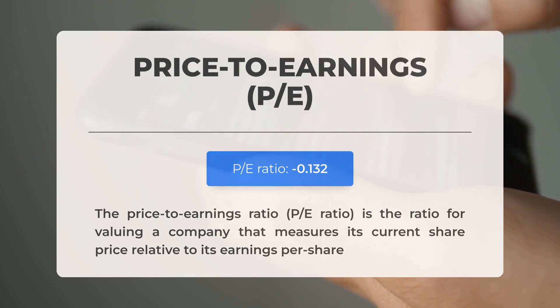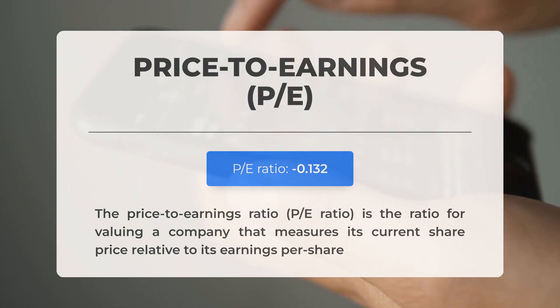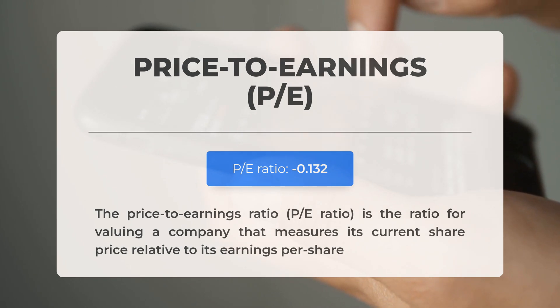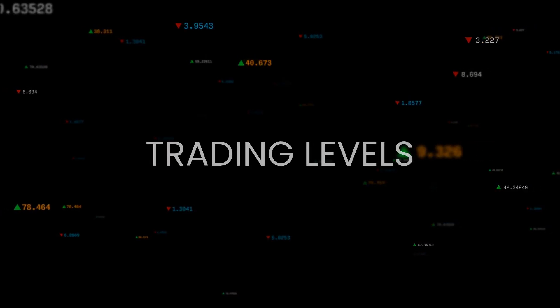Before diving into potential trading levels, let's cover some essential fundamental data. The Price-to-Earnings (PE) Ratio measures a company's current share price in relation to its earnings per share. A negative PE ratio indicates the company is experiencing negative earnings or losing money. Even well-established companies can have downturns, often due to factors outside their control. However, consistently negative PE ratios may suggest a lack of sufficient profit and could signal risks of bankruptcy. The next earnings report for the third quarter of 2024 is anticipated on the 11th of November 2024.